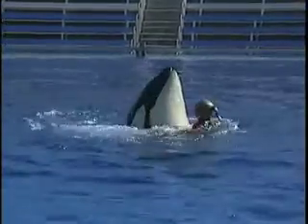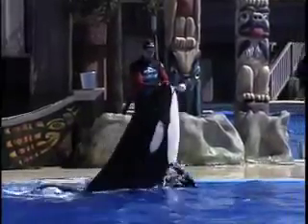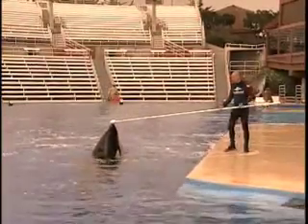Play sessions provide time in the day for interacting with games and toys. Exercise sessions consist of high energy behaviors such as fast swims, jumps, dives, and breaches. During learning sessions, trainers provide formal training and condition-specific behaviors.